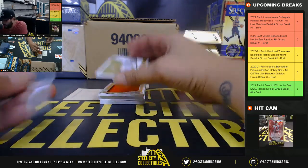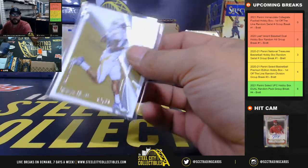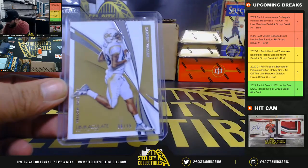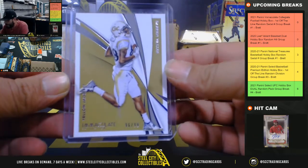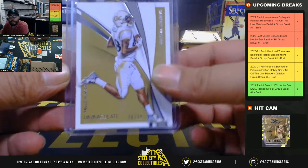Here we go — 96 of 99, going to Anthony D. Darren Waller, 96 of 99, to Anthony D.